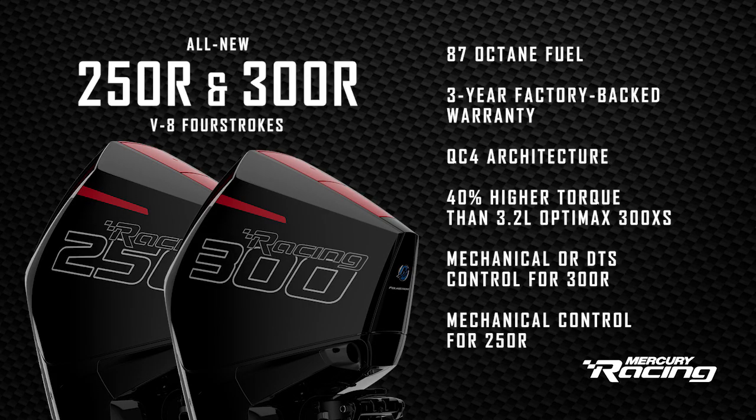But that's not all — these engines run on 87 octane fuel, whereas the 3.2L required 91. They come with a 3-year factory warranty and share racing's quad cam 4-valve architecture. These engines also deliver 40% higher torque than the 3.2L 300 OptiMax.